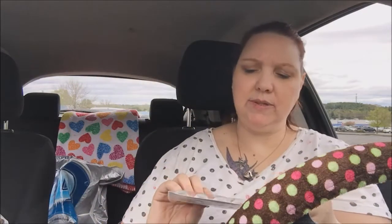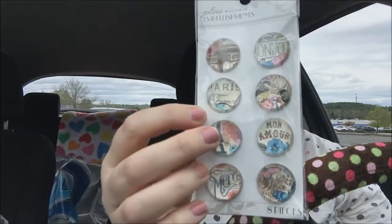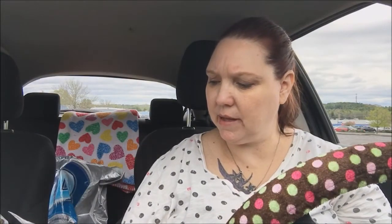I know you can put these in bottle caps or put magnets on them and make magnets, but again with the Paris theme, these are going to go in a pocket letter. I was really happy to find them — they're just embellishments and there are eight pieces, but they're all so beautiful.